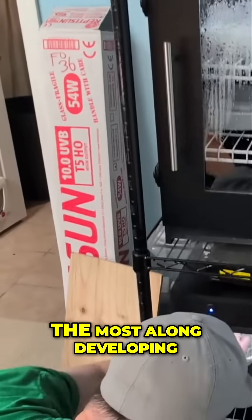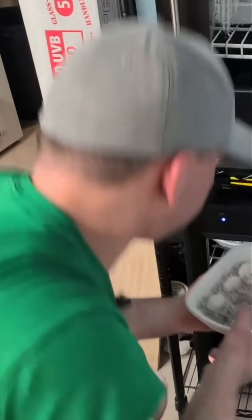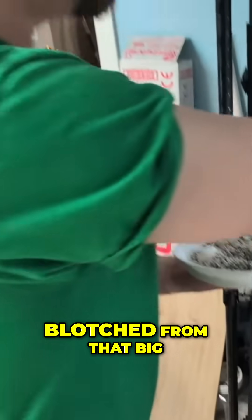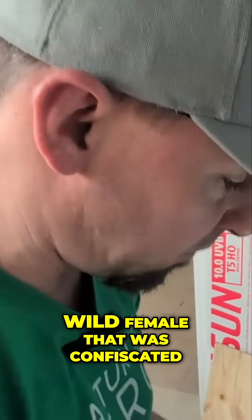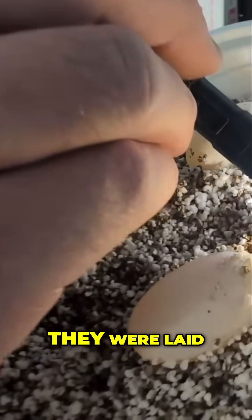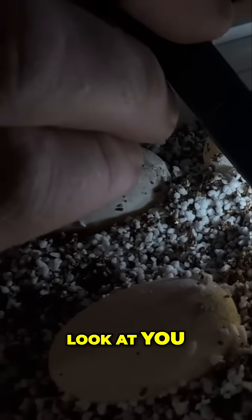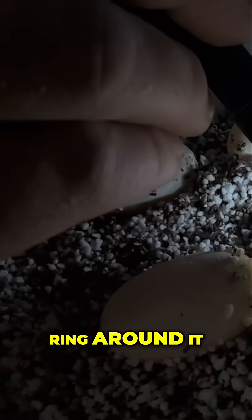So those are probably the most along in development. These here are yellow blotched from that big wild female that was confiscated. You can see the much smaller embryo — they were laid about a week later. You can totally see the embryo, with that beautiful red ring around it.